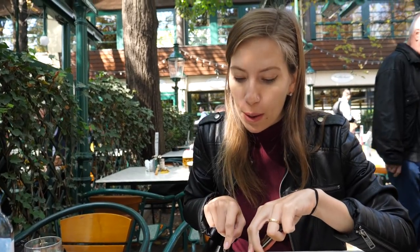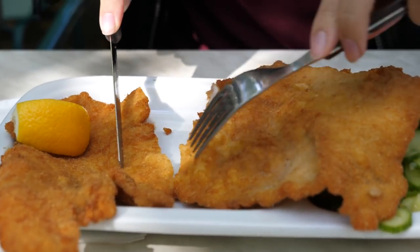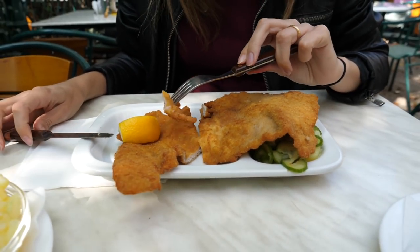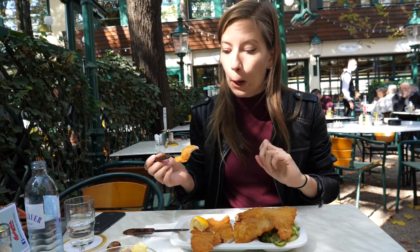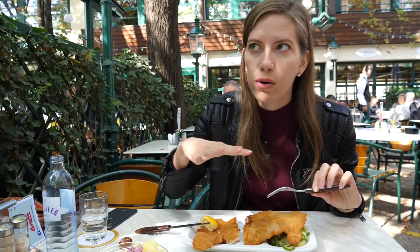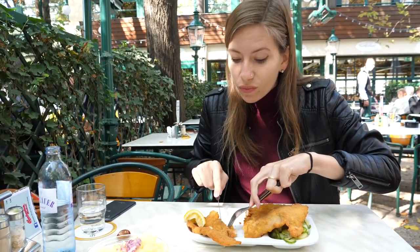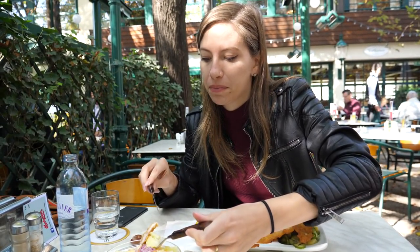I ordered the Wiener schnitzel — the classic is supposed to be veal, but they don't have that on the menu here, so we got the one made with pork, which is actually a lot cheaper. The veal version costs double — about twenty Euros — while this was only about ten Euros. It is a really thin cut of meat, dipped in flour, whisked eggs, and breadcrumbs, then fried. Really nice — it reminds me of Milanesa in Argentina.